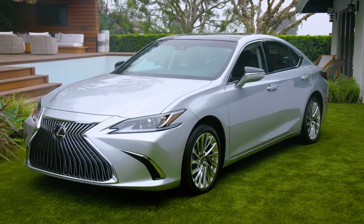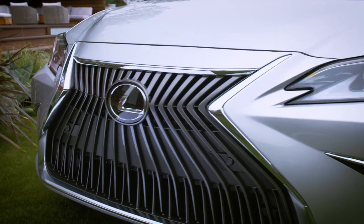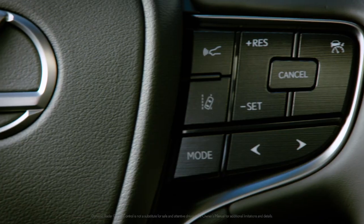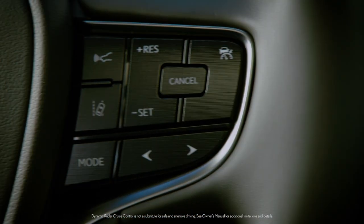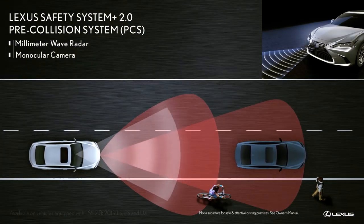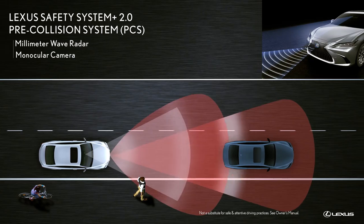A full makeover wouldn't be complete without a safety upgrade. Standard safety features include lane departure alert with steering assist, all-speed dynamic radar cruise control, pre-collision with daytime and low-light pedestrian detection, and daytime bicyclist detection.